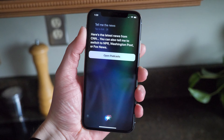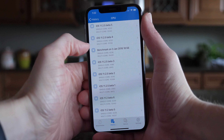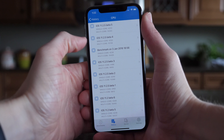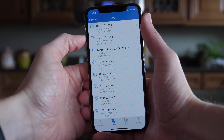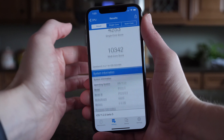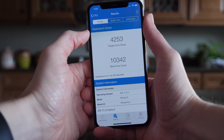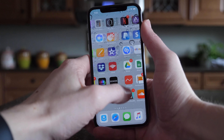Moving on to performance, I wanted to see if there were any changes in this update. On 11.2.5 beta 4, I got 10,158 for the multi-core score and 4,252 for the single-core score. In this update it was a little bit better — one point higher on the single-core score and 10,342 for multi-core, which was noticeably higher than on beta 4.